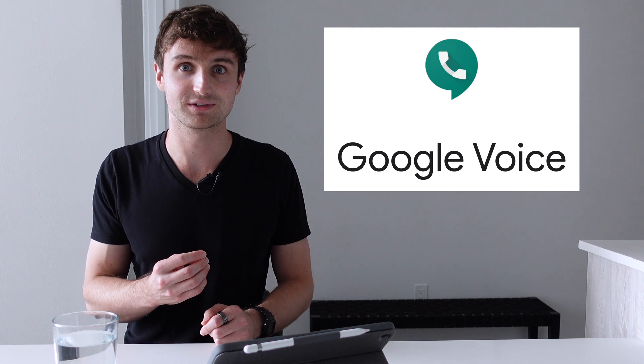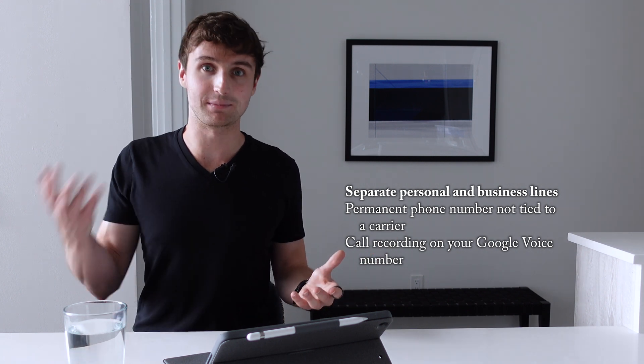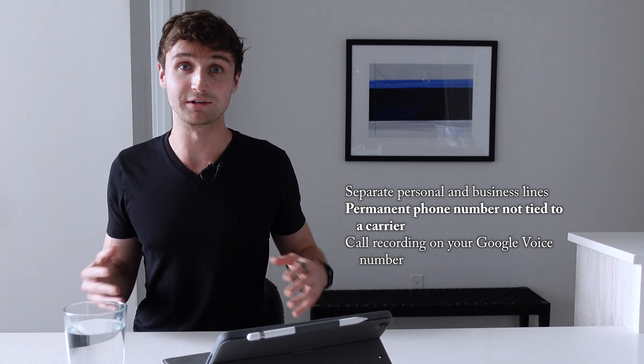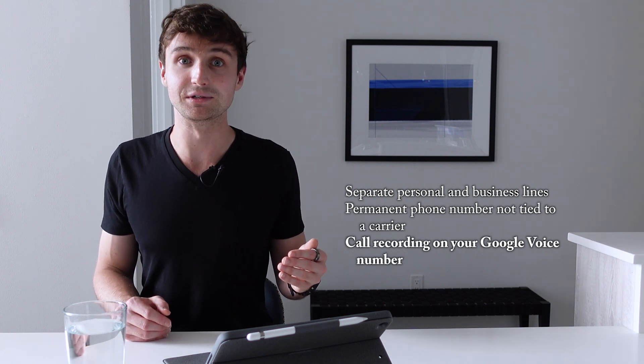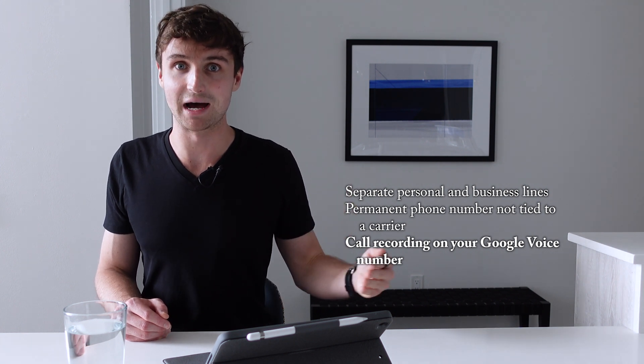The first really cool feature of Google Fi I want to talk about is having two phone numbers. This is done by setting up a second phone number on a free VoIP calling service called Google Voice. You can use two phone numbers for: a separate personal and business number; a permanent phone number that travels with you no matter where you are or what carrier you use; and on your professional number, you can easily record calls without setting up any additional apps.